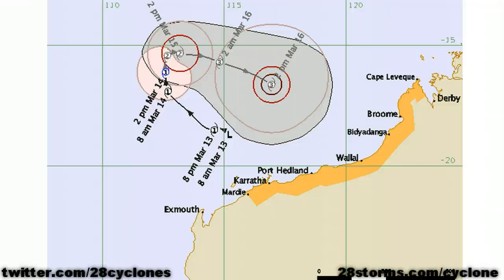Good afternoon on this Wednesday, the 14th of March. This is just a brief 28storms.com slash cyclone update on developing cyclone Lua. First off, this is the latest forecast from the Bureau of Meteorology.